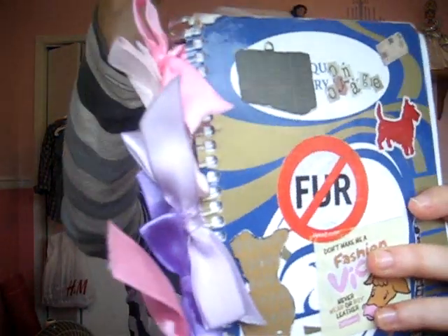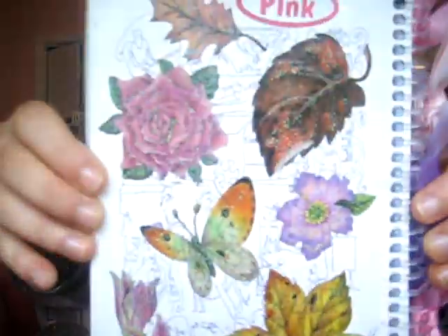Here is my agenda book. I think I'll show you guys this. I put ribbons on the side. In the back I have really pretty stickers, and my homework finder.